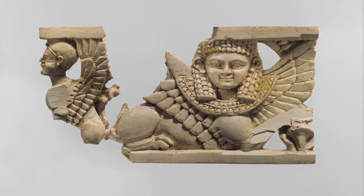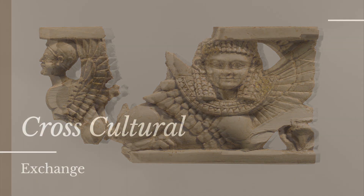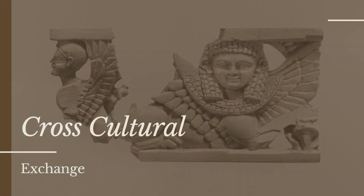Isn't it amazing how it survived thousands of years? This furniture piece helps to highlight how complex the ancient world was. It's easy to think of civilizations as isolated, but there is plenty of evidence that shows us that different cultures were always interacting with each other.